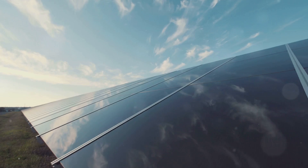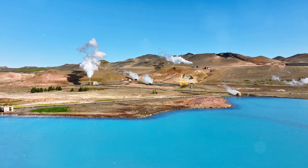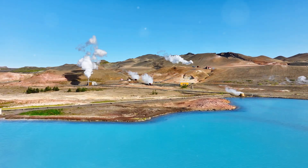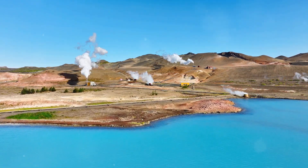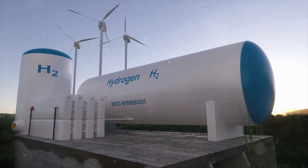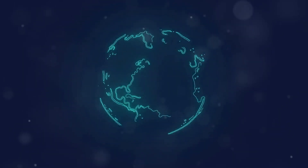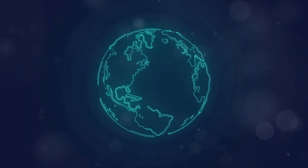Geothermal energy offers several advantages over traditional fossil fuels. Firstly, it is a highly reliable energy source, available 24/7 regardless of weather conditions. This consistency makes it a valuable asset in the energy mix. Unlike intermittent sources like solar and wind, geothermal provides a constant energy flow.